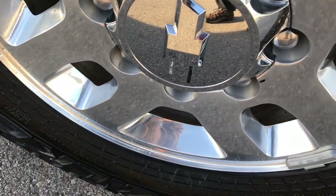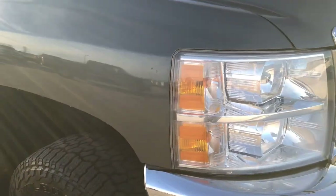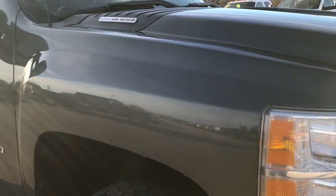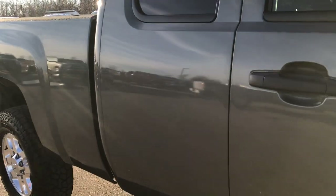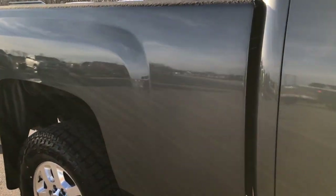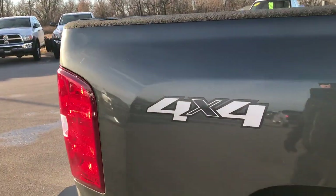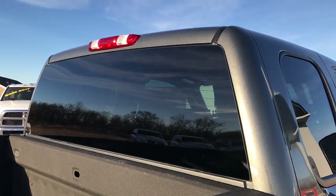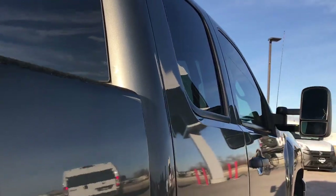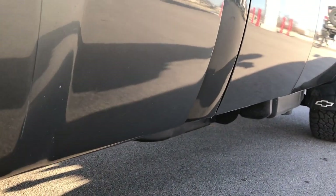The passenger side rim is in excellent condition — no scuffs, no scrapes, no corrosion. As you go down this side of the truck you can see just how clean the body is, how reflective and glass-like and mirror-like that paint is. We take these HD videos so if you are far away, or even if you're close by and just cannot make the trip down, you can still see the truck, hear the truck, and have confidence in the vehicle before you even get here. Very clean down this side.